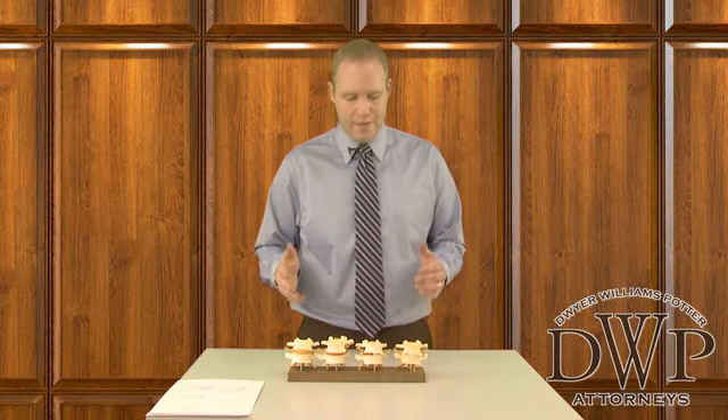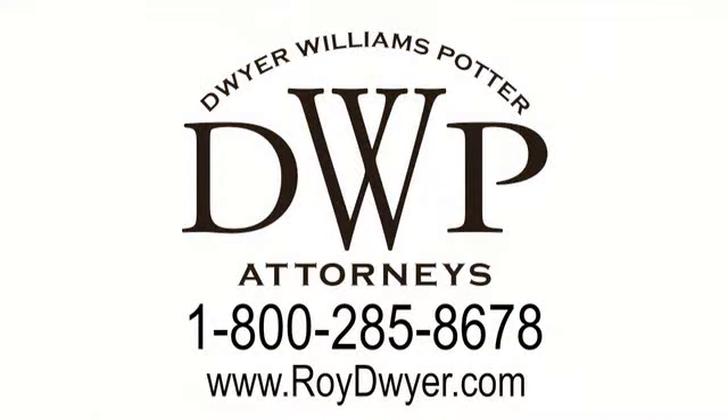So hopefully this has been beneficial for you. Thank you for watching this video, and feel free to look at the other videos on our website. I'll see you next time.